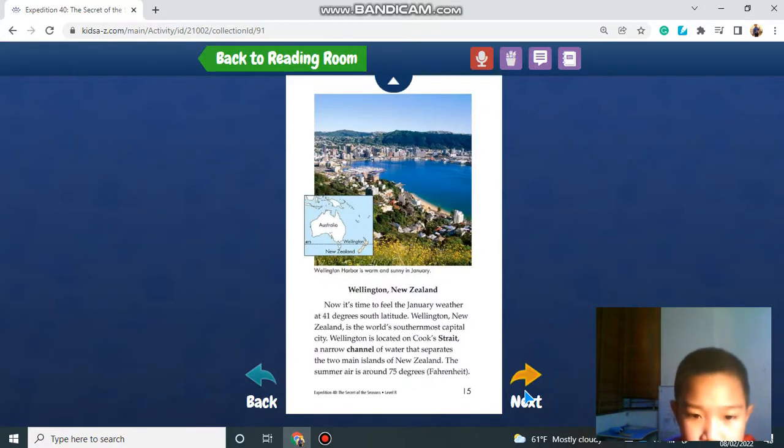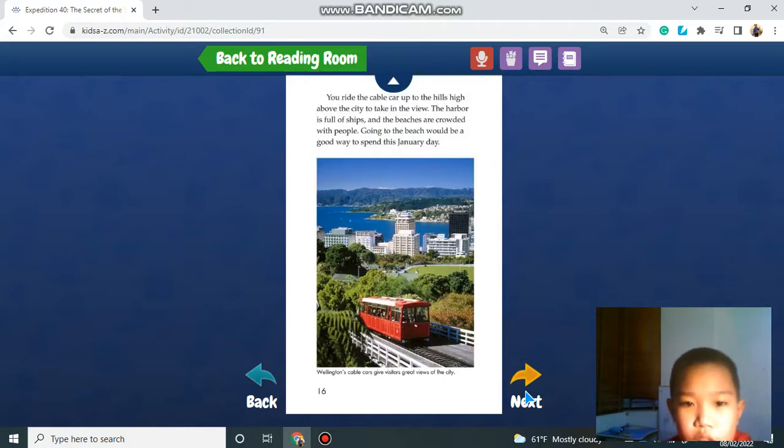Wellington, New Zealand. Now it's time to experience summer at 41 degrees south latitude. Wellington is the world's southernmost capital city, located on Cook Strait, a narrow channel of water that separates the two main islands of New Zealand. The summer air is around 75 degrees Fahrenheit. You ride the cable car up to the high hills above the city — the harbor is full of ships and the beaches are crowded with people. Going to the beach would be a great way to spend this January day.